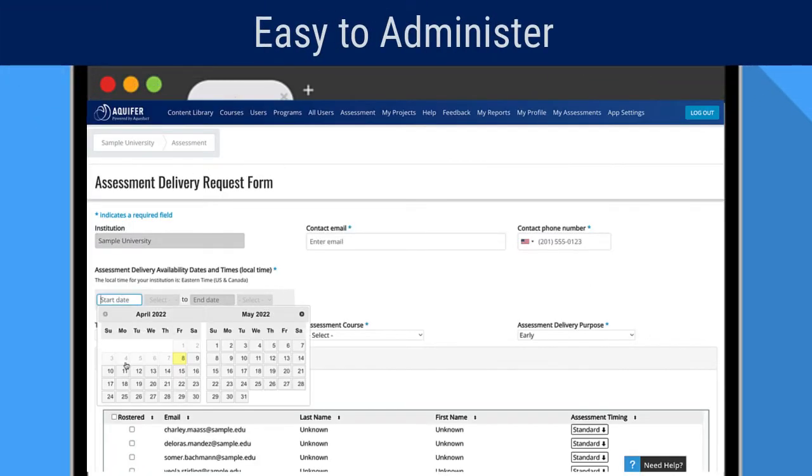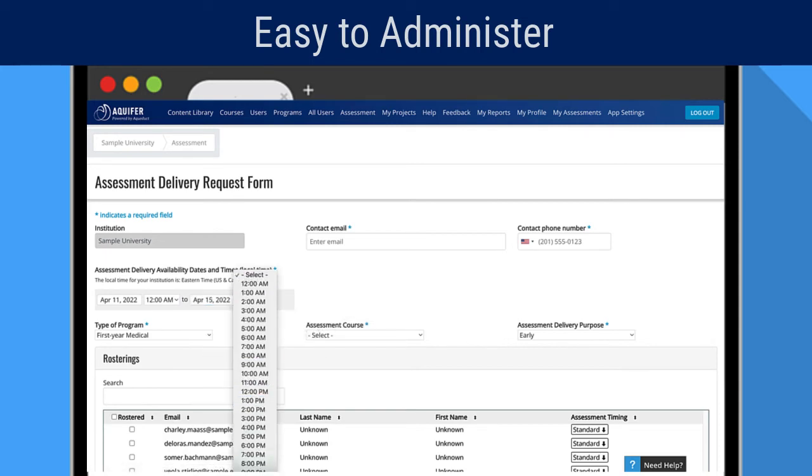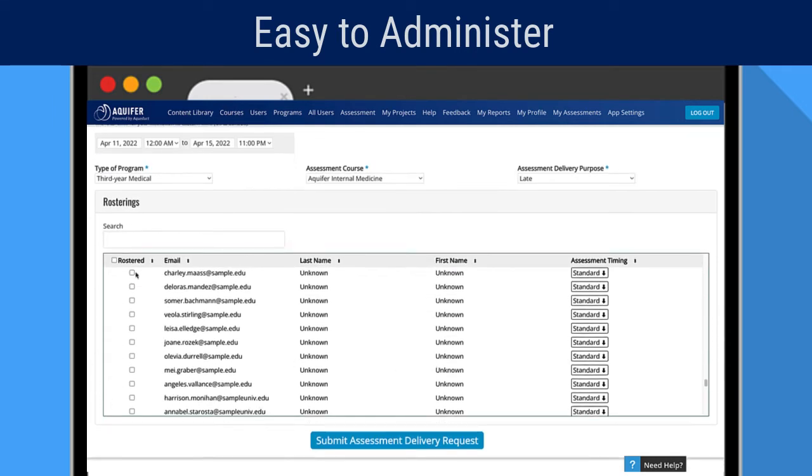Calibrate is easy to administer with no proctoring required. Course directors and administrators sign in, select the students to be assessed, and assign a window of time that the assessment will be available. Students complete the assessments on their own time and receive immediate results.